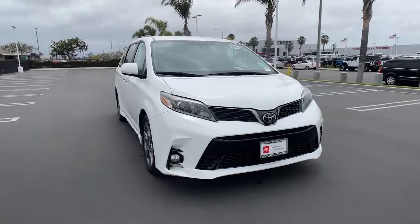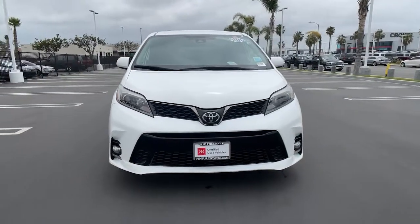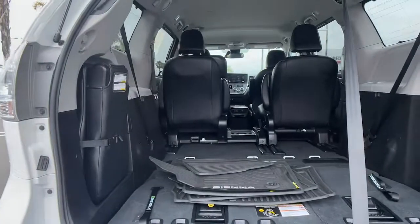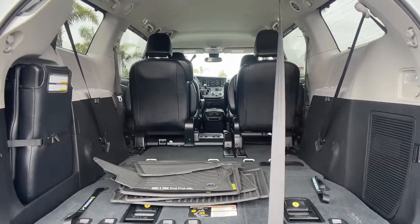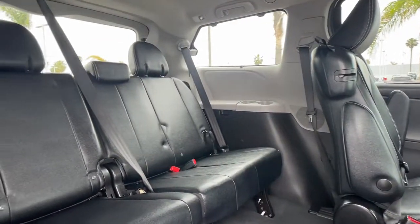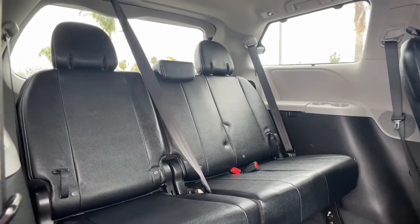These are just some of the great options this vehicle comes with: keyless entry, third-row seat, heated driver seat, lane-keeping assist, satellite radio, power liftgate, backup camera, fog lamps, V6 cylinder engine, and heated mirrors.